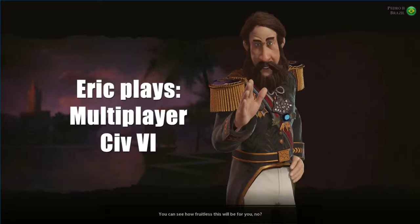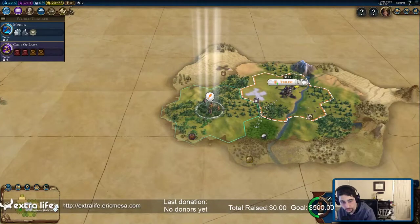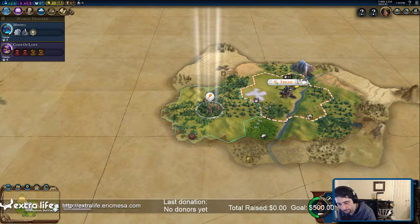It's time for EricPlays multiplayer Civ 6. Hey guys, how's it going? I'm feeling kind of ill, so I'm going to be speaking a little more quietly to kind of save my voice as I go.